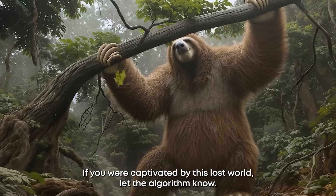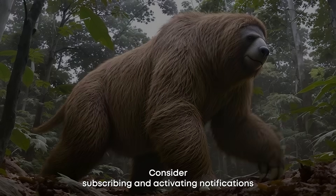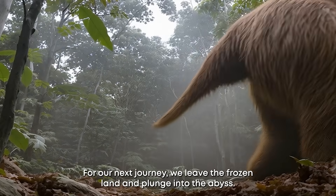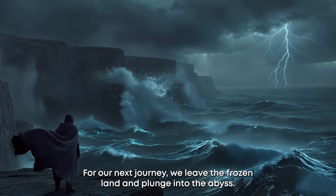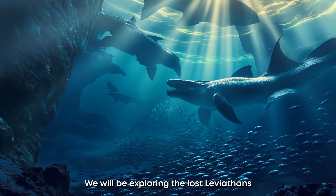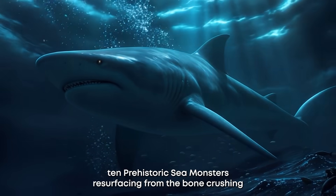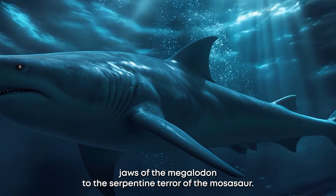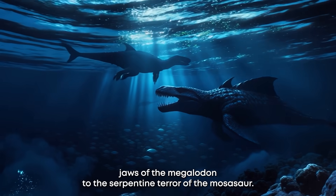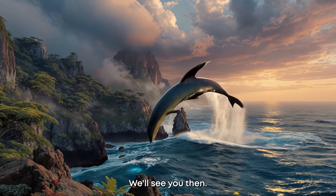If you were captivated by this lost world, let the algorithm know. Consider subscribing and activating notifications to join our future expeditions into the marvels of the past. For our next journey, we leave the frozen land and plunge into the abyss — the Ice Age was not the only era of Titans. We will be exploring the Lost Leviathans: 10 prehistoric sea monsters resurfacing, from the bone-crushing jaws of the Megalodon to the serpentine terror of the Mosasaur. We'll see you then.